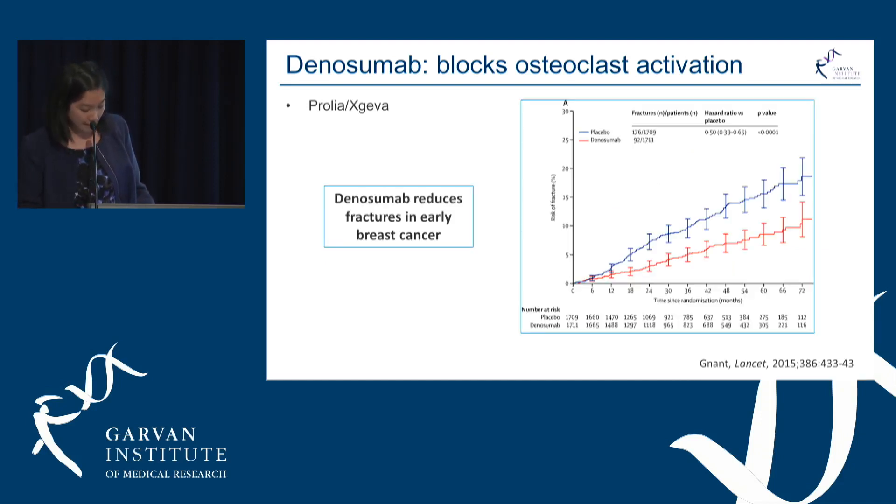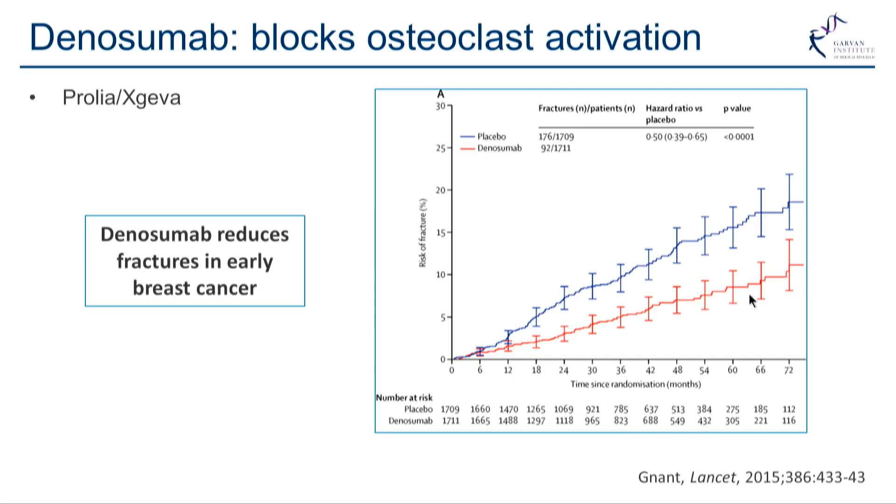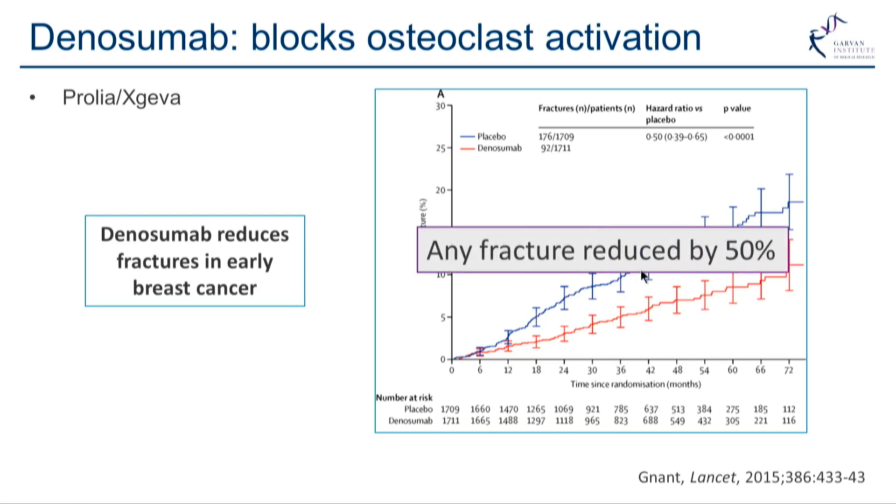In early breast cancer, a study published in 2015 showed that treatment with denosumab resulted in an overall reduction of any fracture by 50% — a very high and successful reduction in fractures.